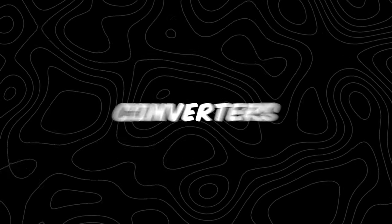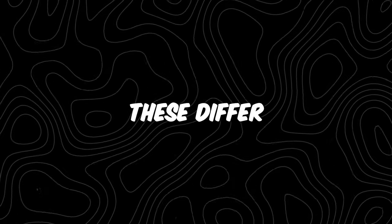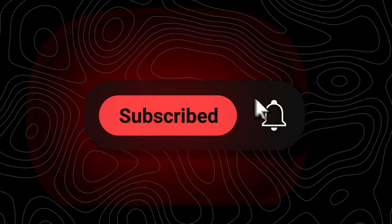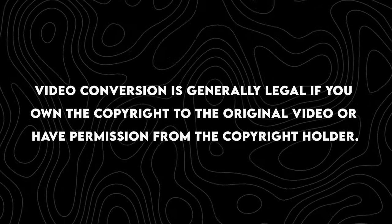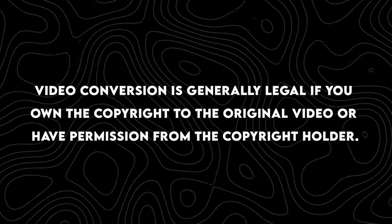In this video, we pinpointed the 5 best video converters for Windows 10 and Windows 11 PC. These programs let you overcome compatibility issues by turning a host of video files into alternative video formats, useful for watching, editing, transferring, and storing videos. There are lots of video converters out there, including free, paid, and freemium options, which differ in ease of use and features. Video conversion is generally legal if you own the copyright to the original video or have permission from the copyright holder.